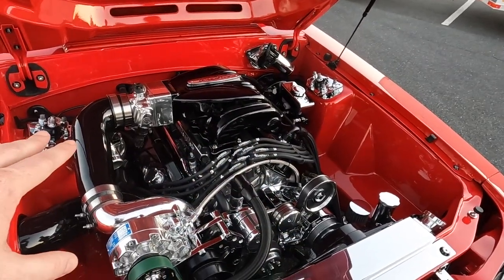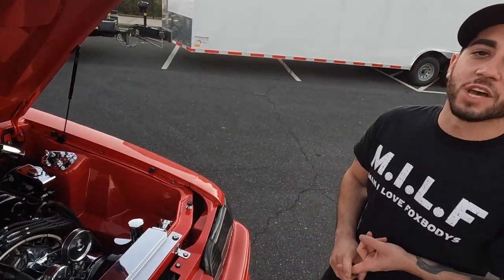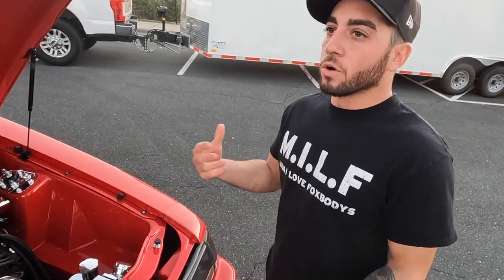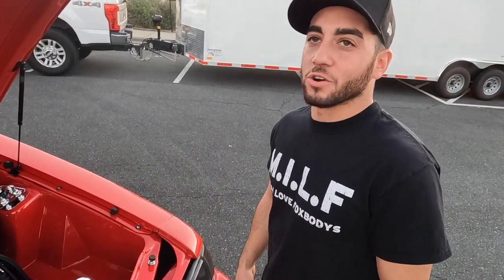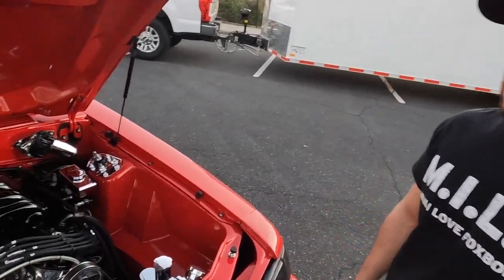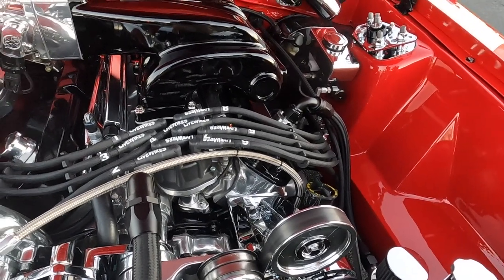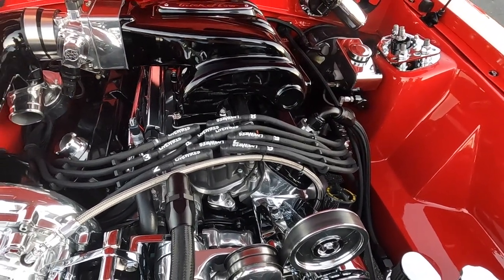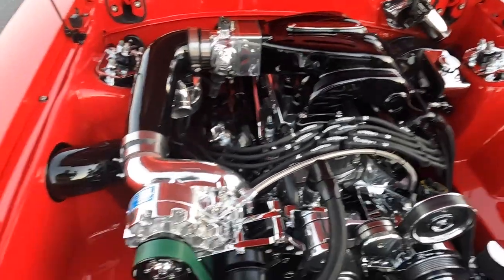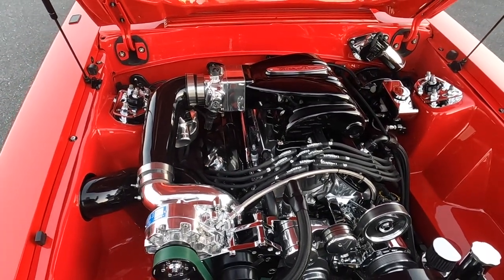Walking through the engine: it's a 347 with an old-school A4 block — more of a late-'90s/early-2000s race block, like the SVO. It's got custom J&E pistons, HBM rods, a custom crank, custom cam, Victor Jr. heads, 88-pound injectors, a Trick Flow R intake, and the centerpiece — a Vortech T-trim supercharger.